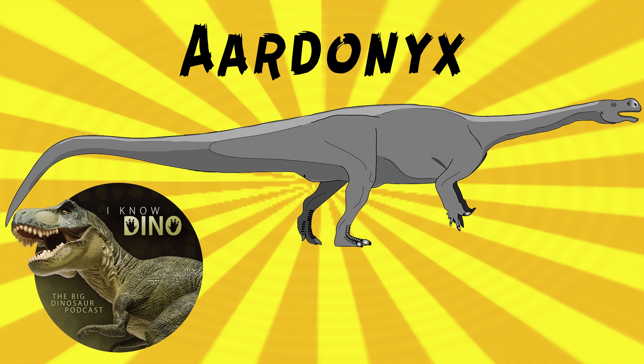It had a small head, a long neck and tail, and a large body. It was both bipedal and quadrupedal, though it mostly moved on two legs. Its arms have features in between prosauropods and sauropods.